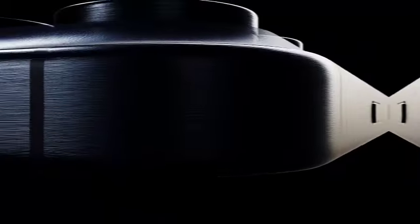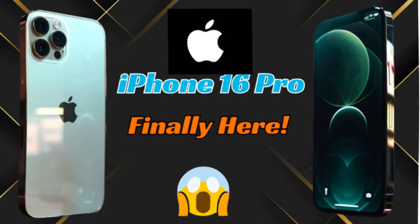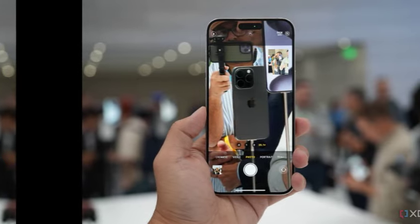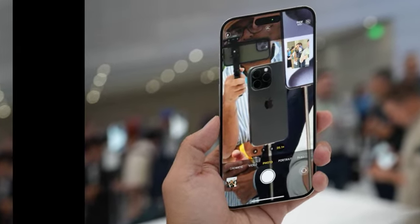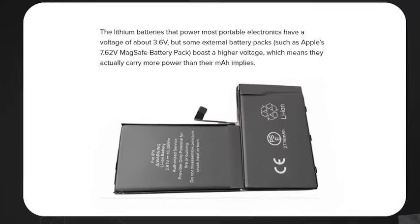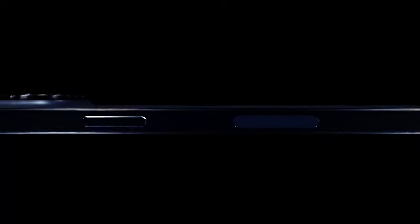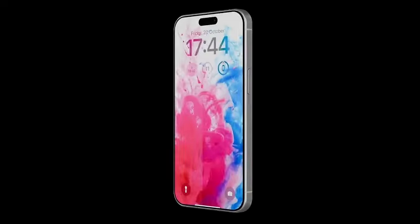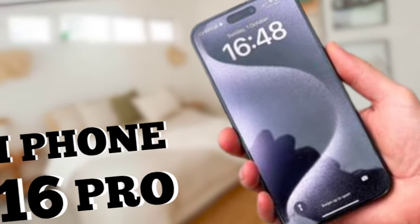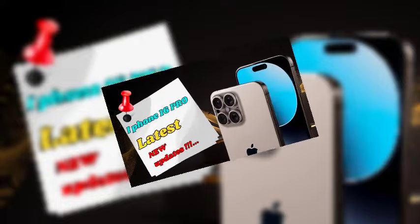While these dummy units provide valuable insights, the final design and feature set will only be confirmed when Apple officially unveils the iPhone 16 lineup. With an anticipated launch in September, the iPhone 16 and 16 Pro are not far from their debut. Rumors suggest we might see larger display sizes with thinner bezels and a slimmer design, enhancing the overall aesthetics of Apple's flagship phones.